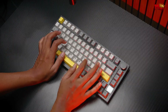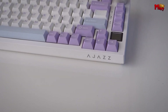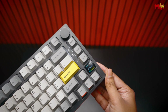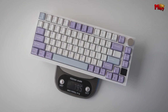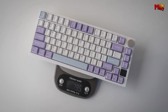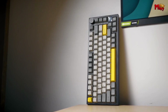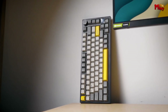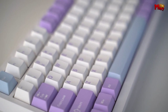Yes, you've heard that right — a TFT screen on a keyboard. This high-definition display isn't just for show. It's an interactive interface that lets you customize and monitor a range of functions in real time. The TFT screen really lets you tailor your experience: you can adjust visual effects, monitor connection and operating system status, and get a clear view of your keyboard's backlighting settings.